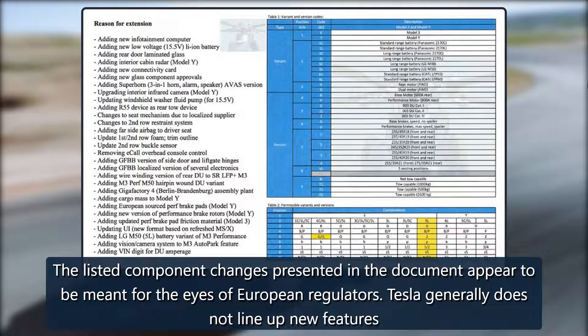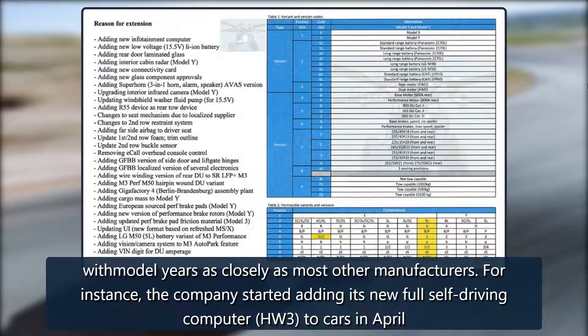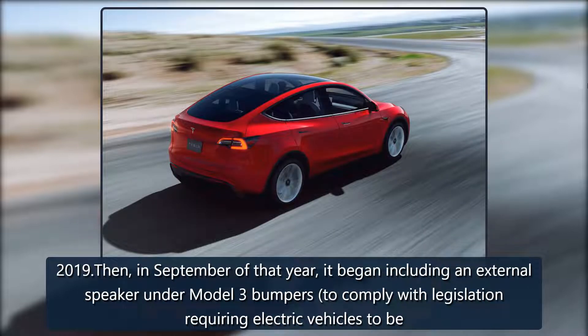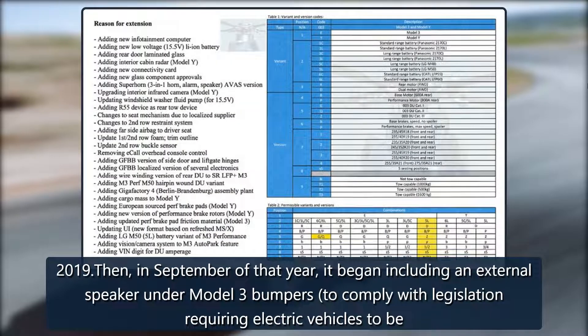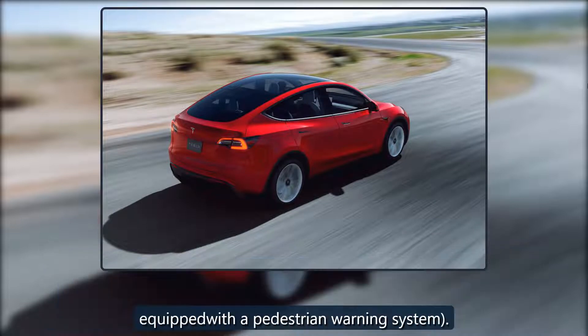Tesla generally does not line up new features with model years as closely as most other manufacturers. For instance, the company started adding its new full self-driving computer HW3 to cars in April 2019. Then, in September of that year, it began including an external speaker under Model 3 bumpers to comply with legislation requiring electric vehicles to be equipped with a pedestrian warning system.